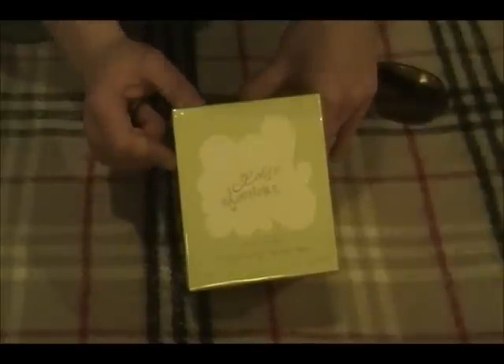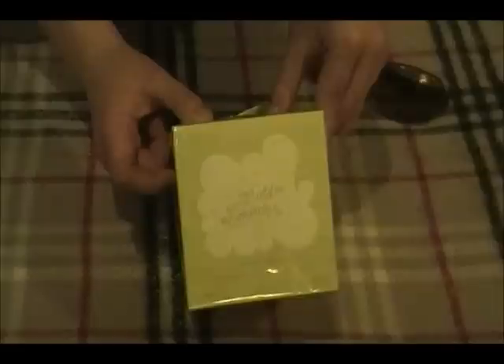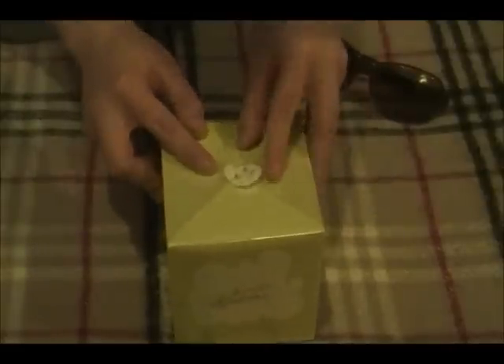I wanted to let you know about nomorac.com and I also wanted to show off how incredibly quaint this Lolita Lempica perfume is. So I thought I'd do that and we'd just open the package together.